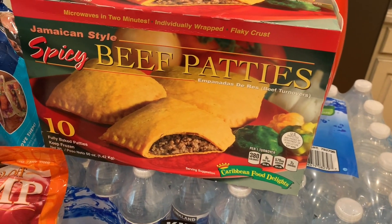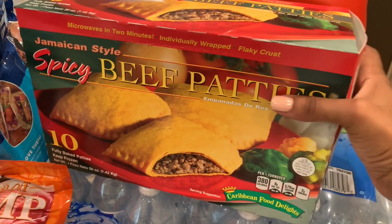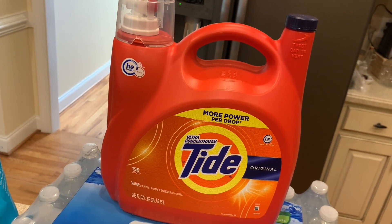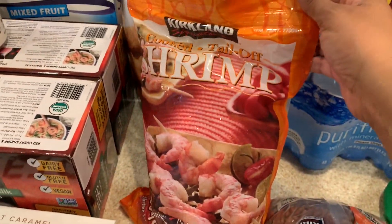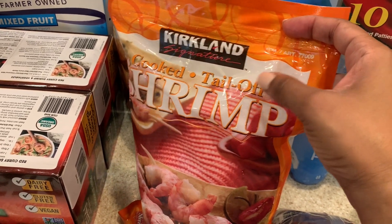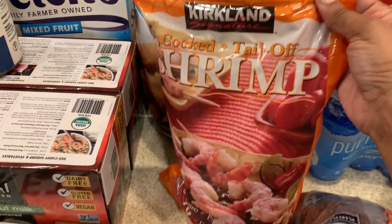The beef patties — I no longer eat these although I love them; I picked these up for my daughter. I also got standard Costco water, a large Tide, and a bag of shrimp. I love these shrimp because I hate taking the tails off, so I like my shrimp deveined, peeled, and with the tails off — these are great.